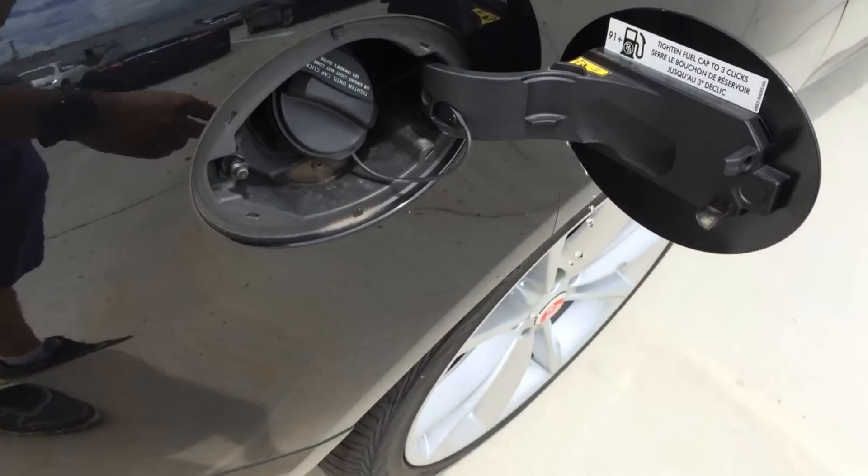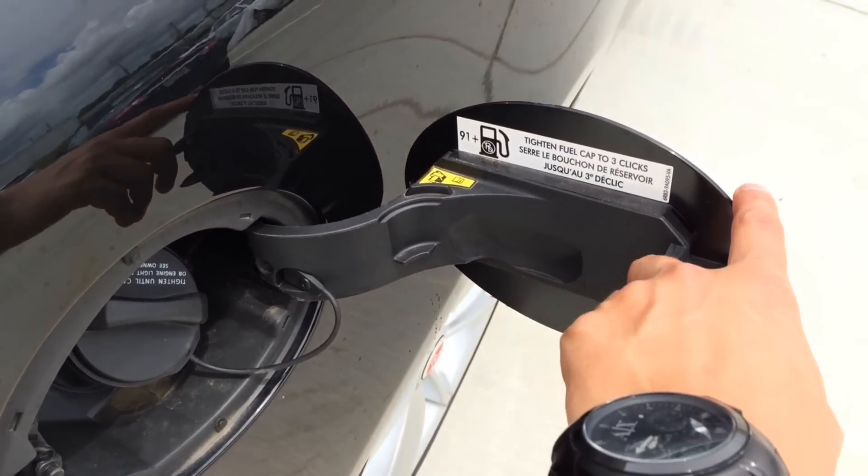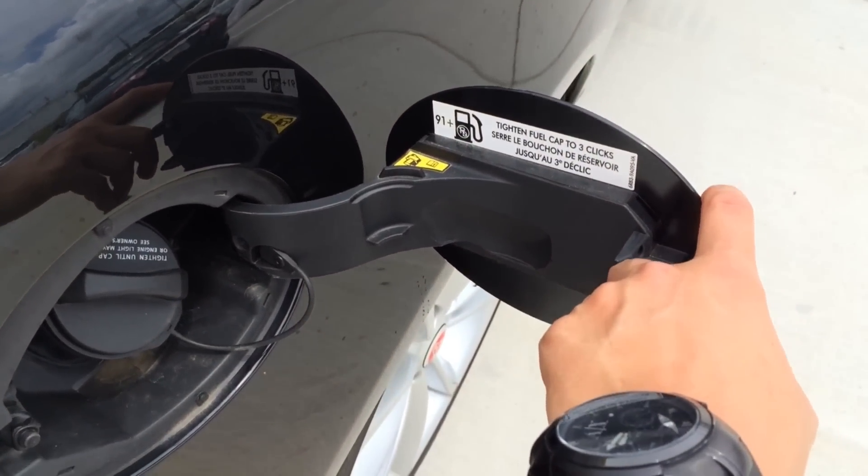The gas cap is located on the passenger side — just push it once to open. It requires premium unleaded fuel only.